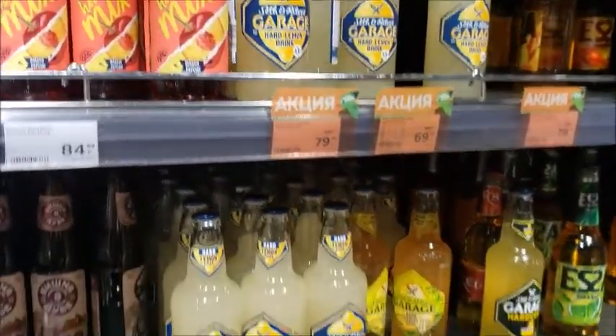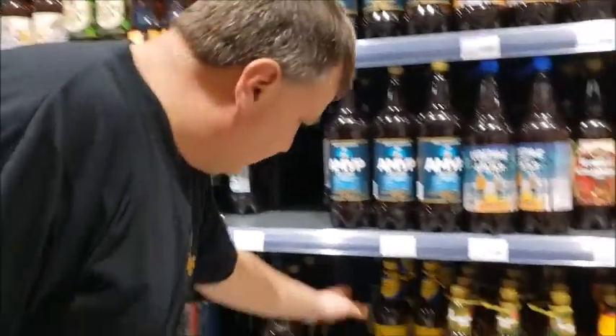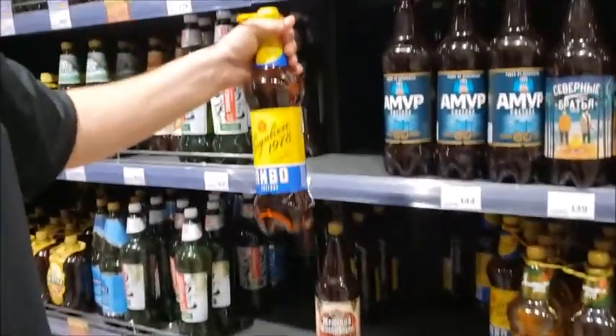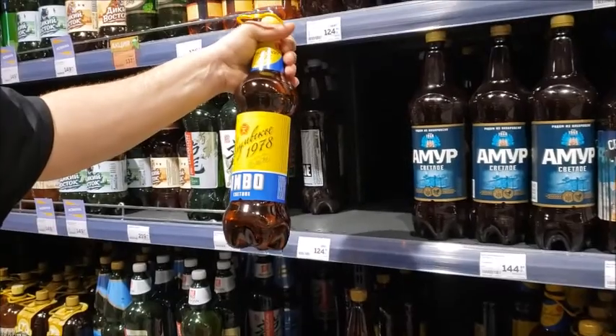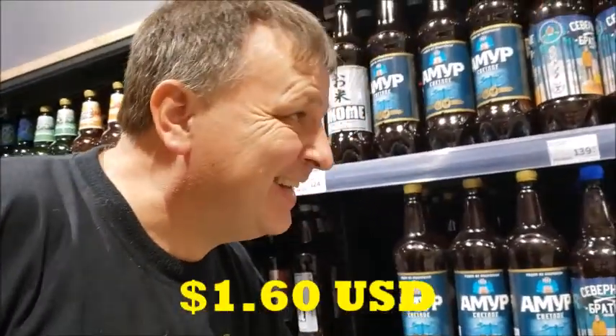Over on this side we have the domestic right here. Domestic Zhigulevskaya, which is a very, very good beer. So if you want to go domestic you can get 1.2 liters for $2.10 Canadian.